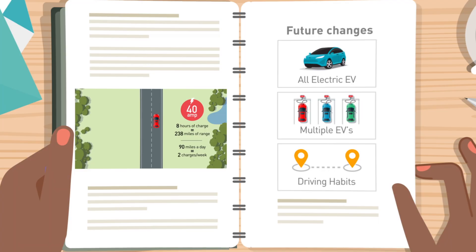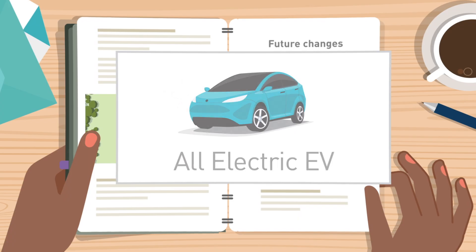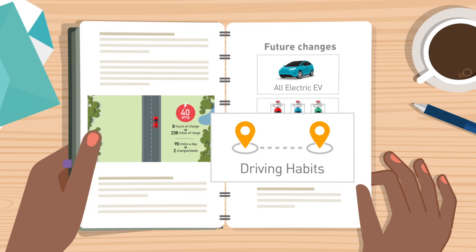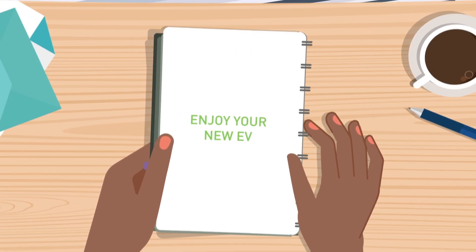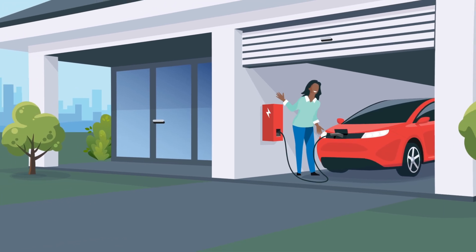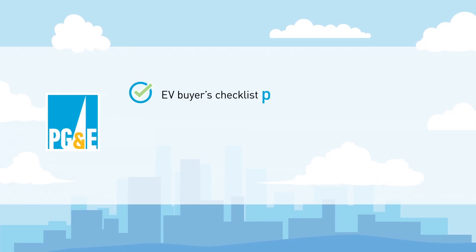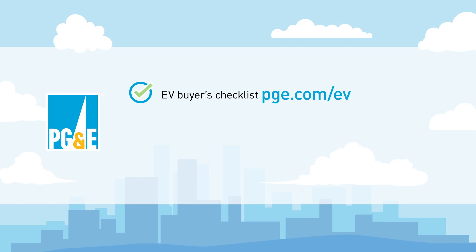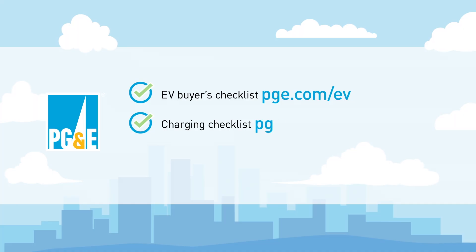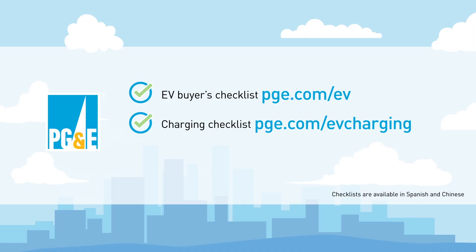Be sure to think about any future changes you might have, such as transitioning from a plug-in hybrid to an all-electric EV, owning multiple EVs, or any potential changes to your driving habits. We hope this video has been a helpful resource. Here are some additional resources when considering which EV and charging station is right for you. Review the EV Buyer's Checklist before purchasing an EV at pge.com/ev. Learn more about EV charging stations and review the charging checklist at pge.com/evcharging. Both checklists are offered in Spanish and Chinese.